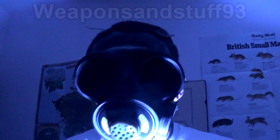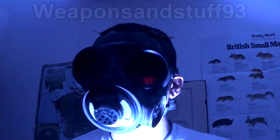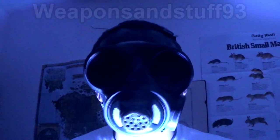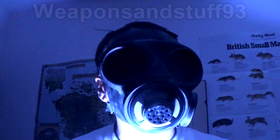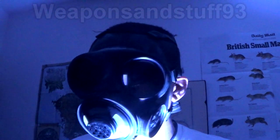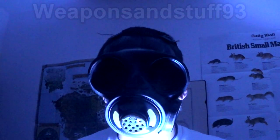I wanted to do a video on what actually makes gas masks look creepy. I've done videos on creepy looking masks before, and lots of people agree they do look creepy, but what is it that makes them look creepy? There are quite a lot of factors to that, so we're going to go right into that.